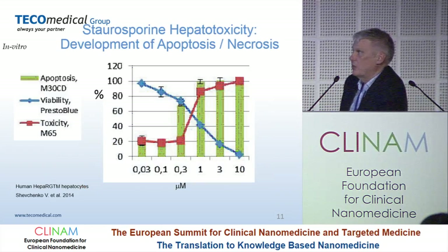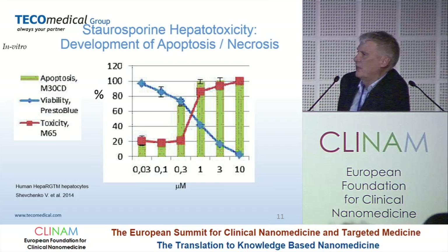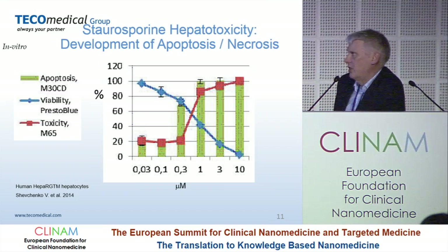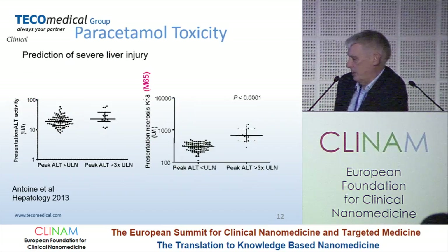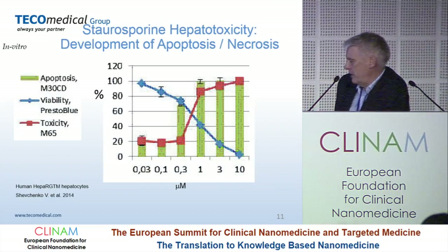Looking first at the in vitro study: here you have a vitality biomarker showing decline as the cells are dying. But you can see the mechanism of cell death here. At 0.3, apoptosis is occurring but not necrosis; but when you get to 1, both are occurring. So by looking at the combination, you can see what is happening earlier and more specifically — when it's a lower dose, it's apoptosis, more controlled cell death; and at higher doses, it's more dramatic necrosis.